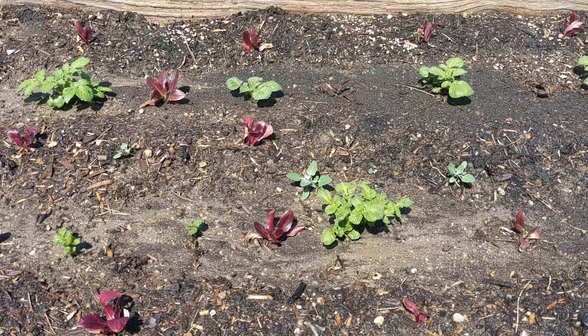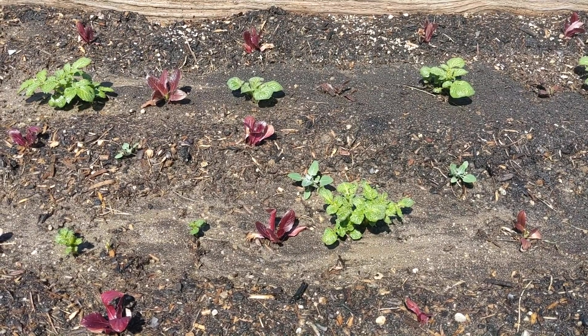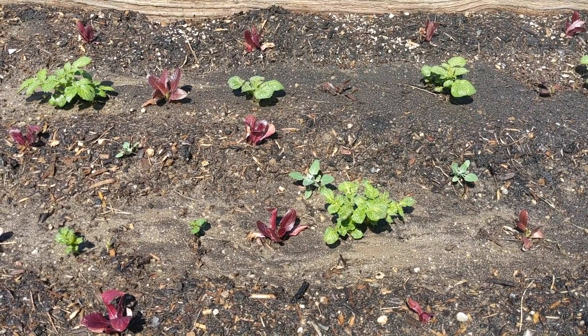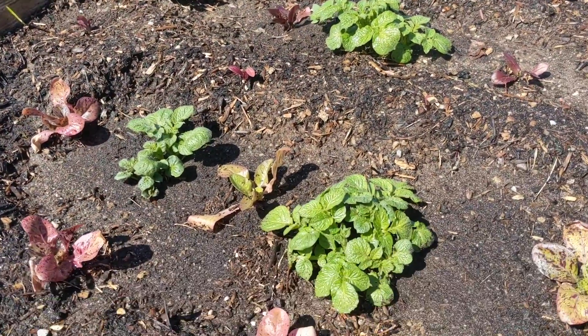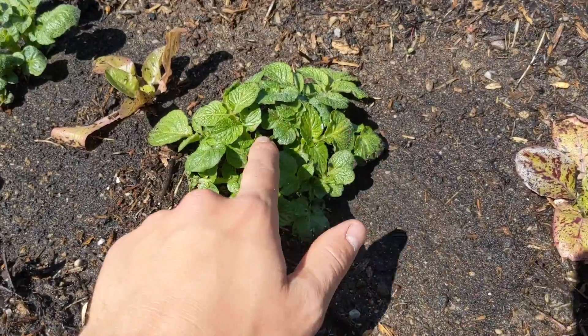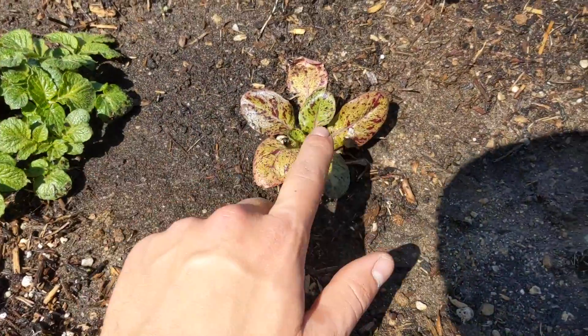Hey everybody, this is Farmer Dave with Boise Urban Garden School, and today I'd like to talk to everybody about companion planting. We have a bed here full of a couple things, mostly potatoes, which are coming up nicely, and lettuce.